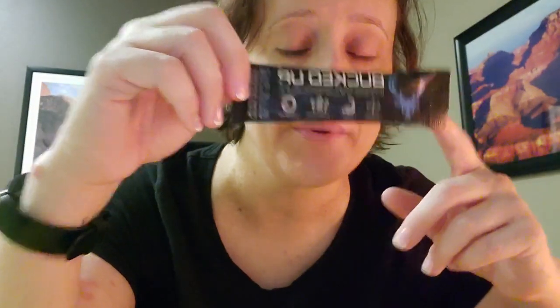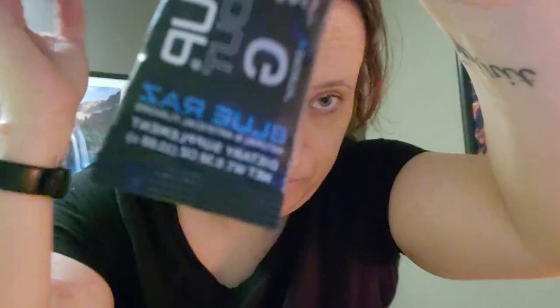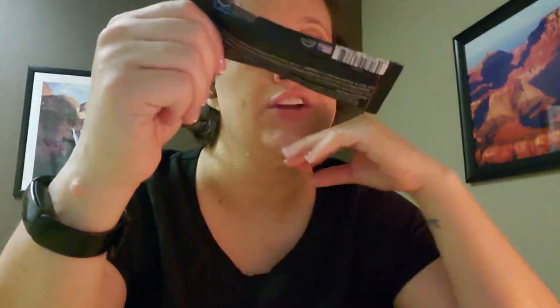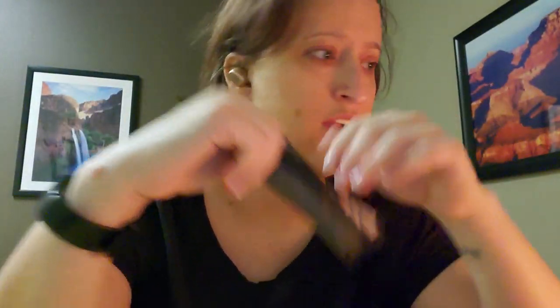Hi everybody, good morning! I hope y'all are doing really good. My angles are really off today, I don't know what I can't make anything work. So today I am doing a pre-workout from Bucked Up — this is the Blue Razz. I've said before on here I'm not really a fan of blueberry-flavored things, just because it is not something that exists in nature, but we're gonna give this one a try.